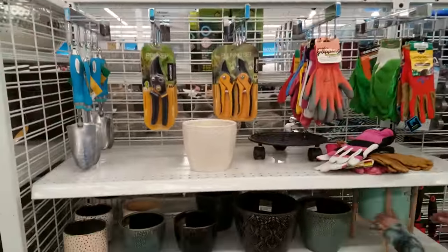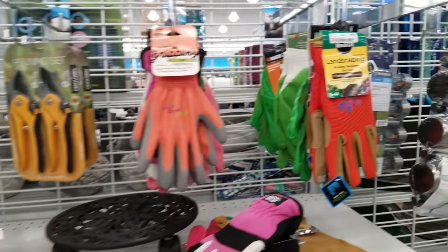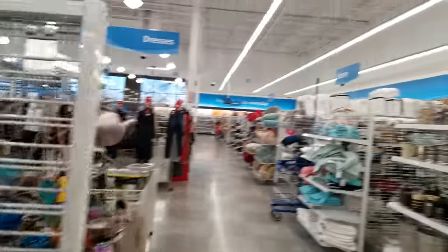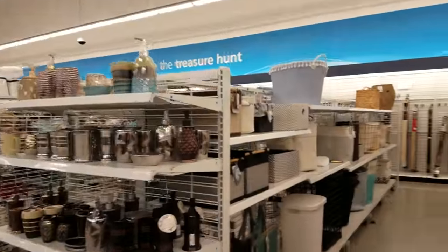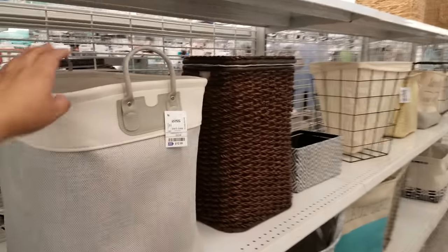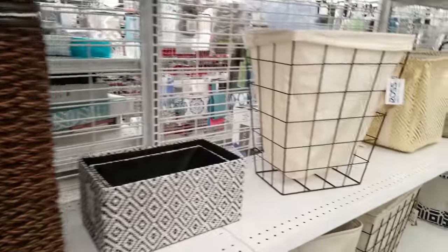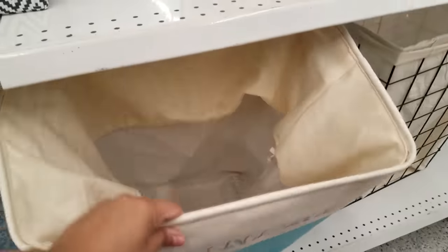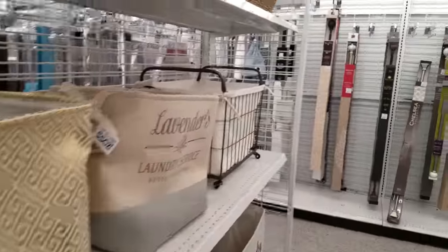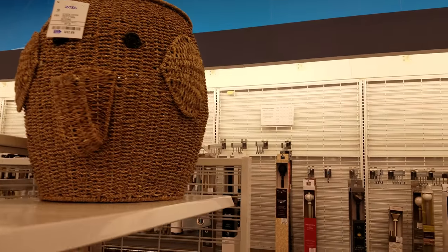Oh, it looks like garden stuff — a lot of gardening here already. Spring is here, and the stores want you to spend your money. Here are the baskets. A good tall one — $12. Here's the laundry one — it says laundry. Oh, they don't have that much at this Ross. Oh look at that — it's a little elephant. That is going to be $33 for that — that's crazy.